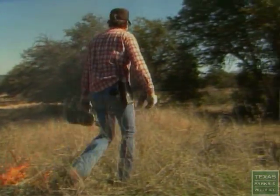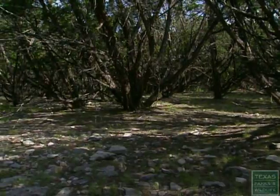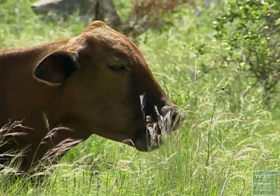When the Kerr Wildlife Management Area was first purchased in 1954, it was basically a solid cedar break with big mature cedar all over the area. We conducted some food habits studies on cows, sheep, goats, and white-tailed deer, and found out nothing liked to eat cedar.